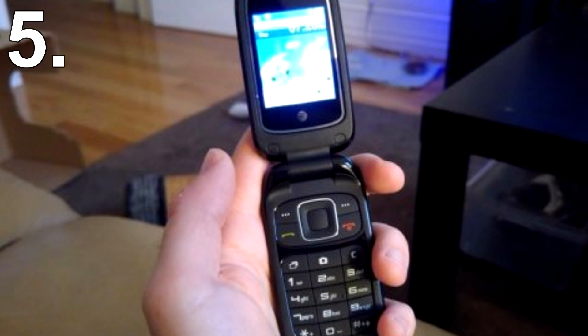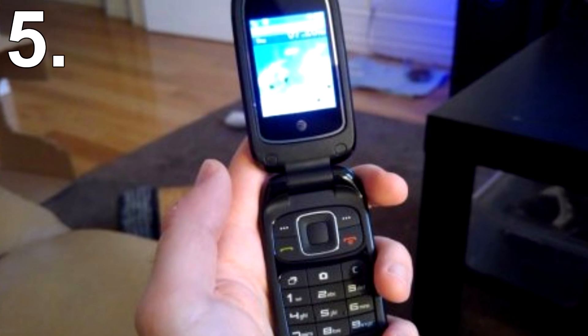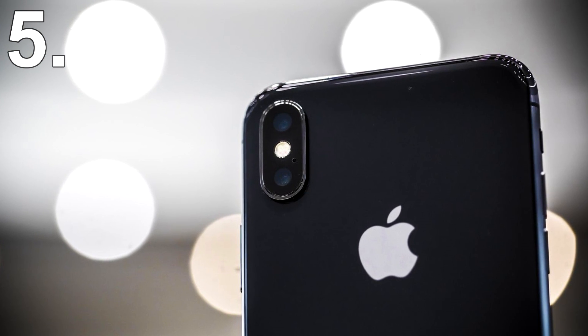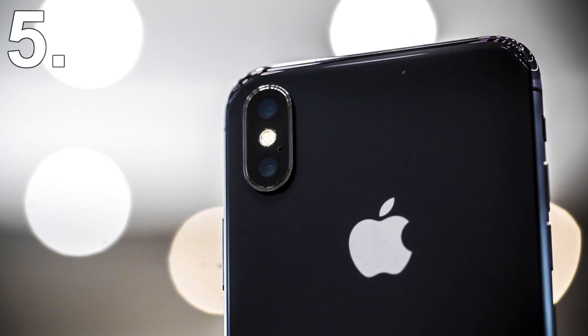Number 5: Phone Cameras. Imagine having a phone with no camera. It's hard to imagine now, especially since phone cameras have become so good you really don't need a separate camera anymore. If you love your phone's camera, then you can thank NASA.